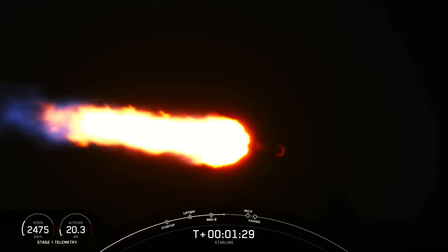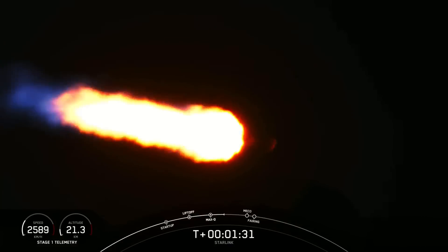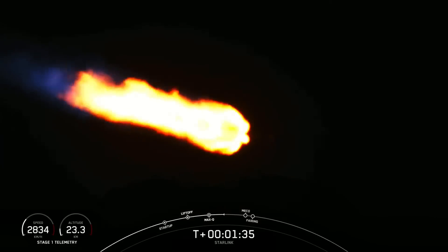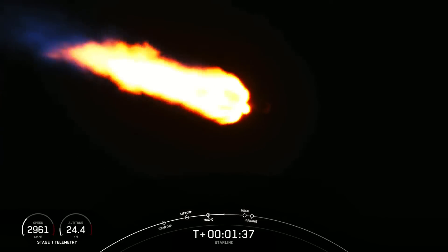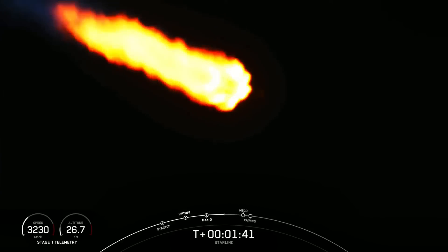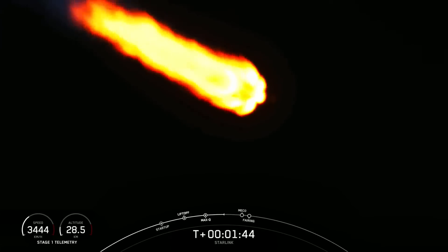Now coming up in about a minute, we'll have three events happening back to back. The first of those is main engine cutoff, where we'll shut down all nine of the Merlin 1D engines on the first stage, followed by stage separation, and then second engine start on the second stage.